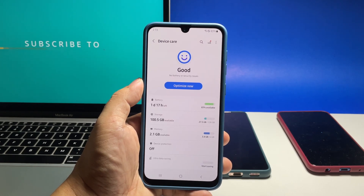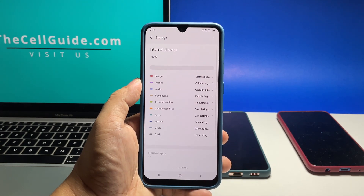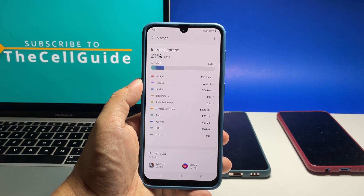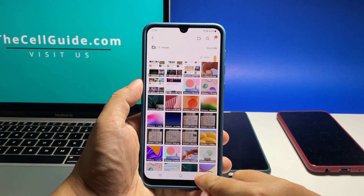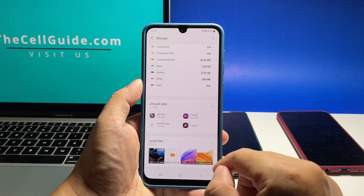Tap Storage. If it shows you've almost used up your phone storage space, then try to back up your pictures and videos and then delete the ones in your phone. You can also uninstall some of the apps and games you don't use anymore. Your phone will show you the unused apps and large files saved in its storage.